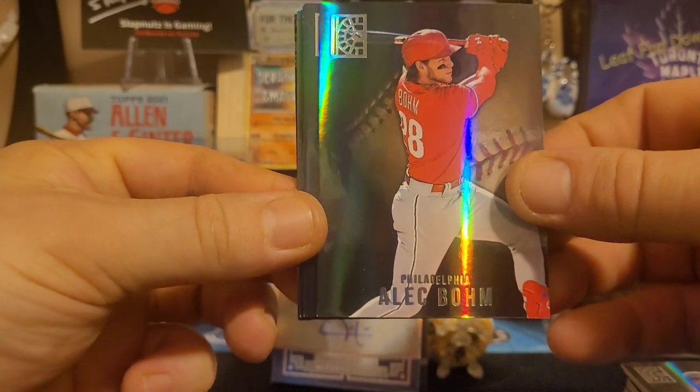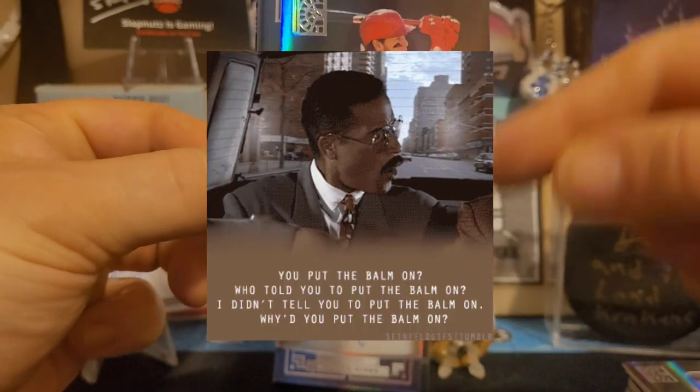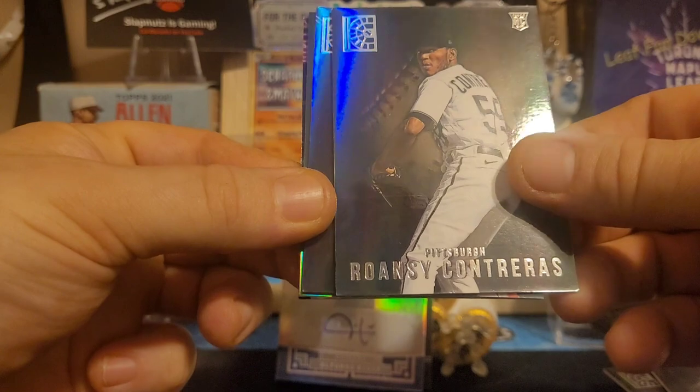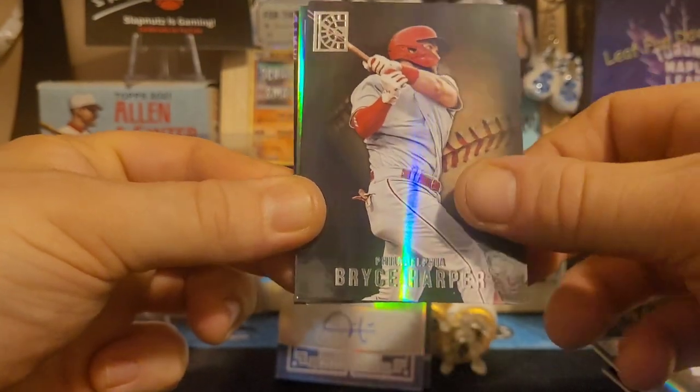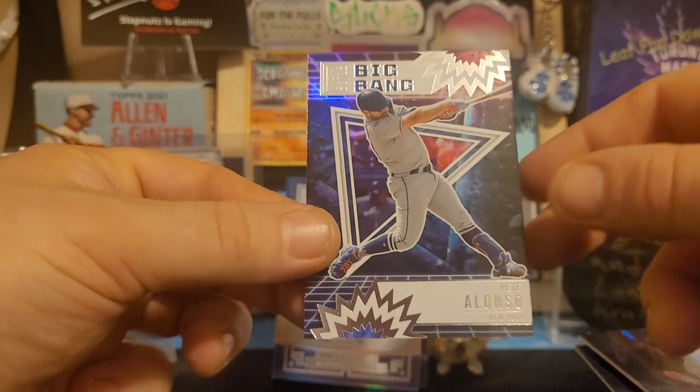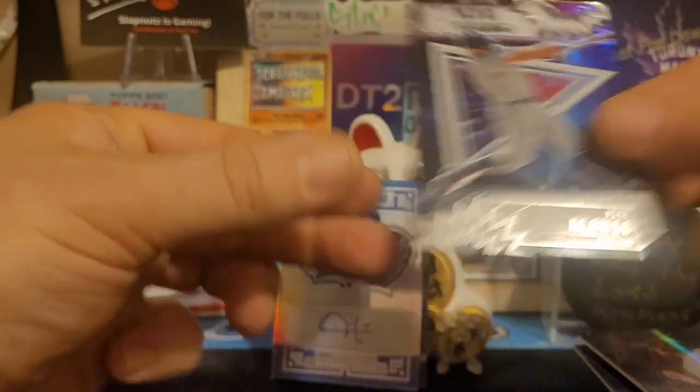Alright, we have Alec Bohm — we got the Bomb! We have Rowdy Contreras, Bryce Harper, Austin Hayes, and another Pete Alonso. We have a big bang of Pete Alonso!